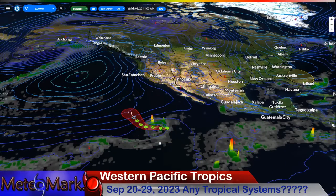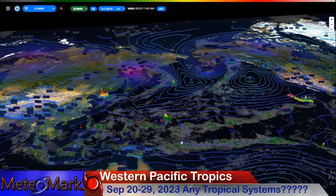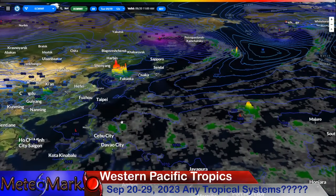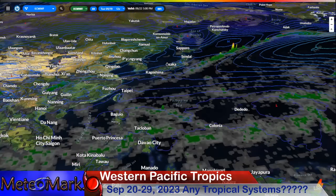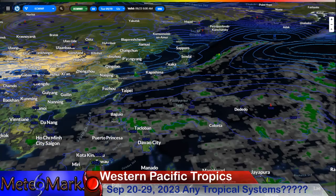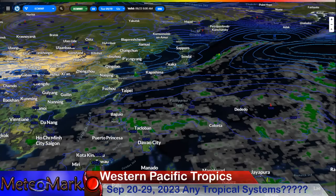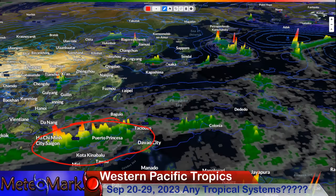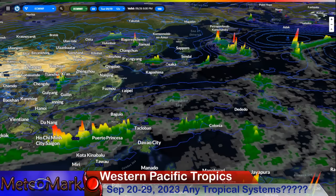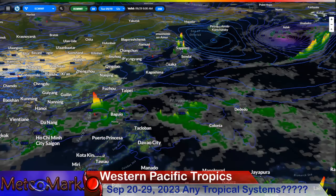Into the eastern Pacific, we only have Tropical Storm Kenneth to talk about — not much else. It's almost surreal that both the eastern and western Pacific are looking very quiet. In the western Pacific, there are some monsoon rains around the Philippine Islands and heavy rain in the southern Philippines and parts of Vietnam, but for the most part it doesn't look like much is developing.